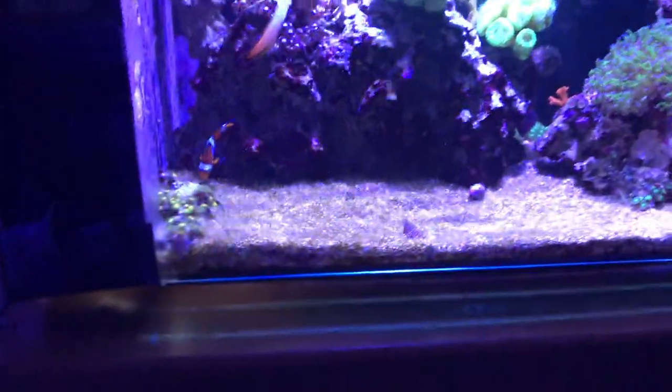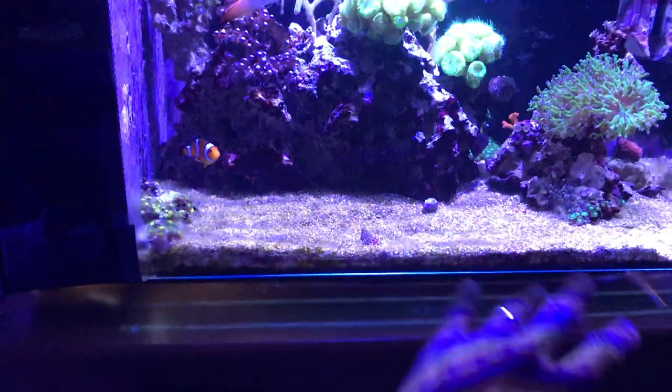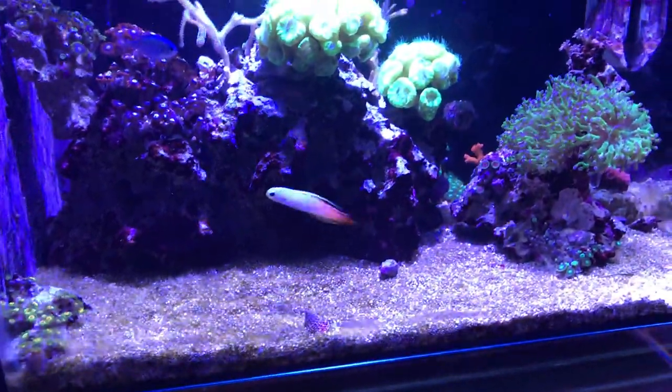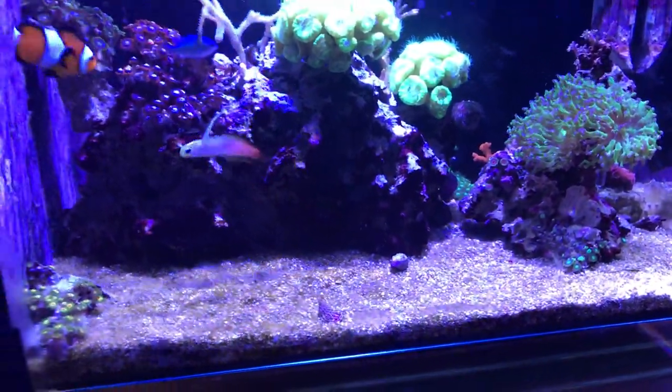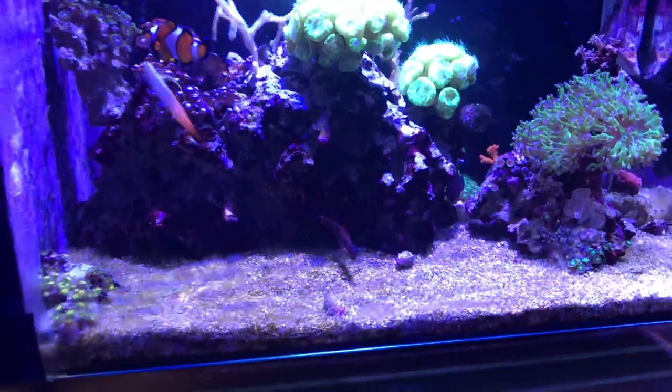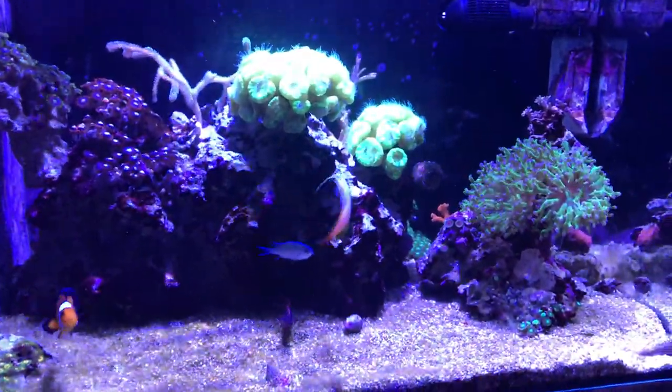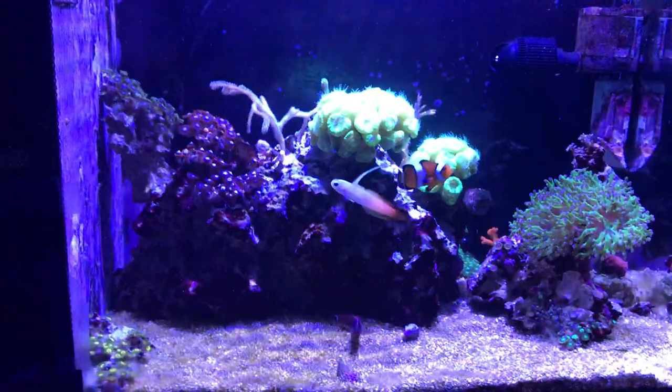Still a little bit of algae in the gravel in the bottom area, but I'm not too worried about it. It was never as rampant as the other tank. This tank is a lot more mature so it can deal with a lot more — it's been able to fight back the algae outbreaks because of the water quality.